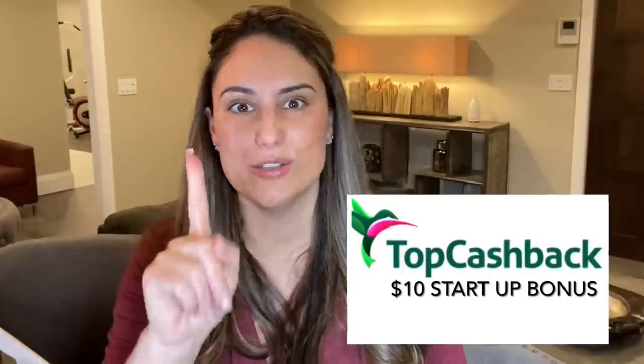That's my haul. I always think there's not very much to share and then I have a whole bunch. Don't forget to check out the link below for TopCashback so you can get $10 for spending $25 — you're going to love it. Add the Chrome extension and it will make your life so easy when shopping on your computer. Until next time everyone, I hope you enjoyed my haul. Bye for now.